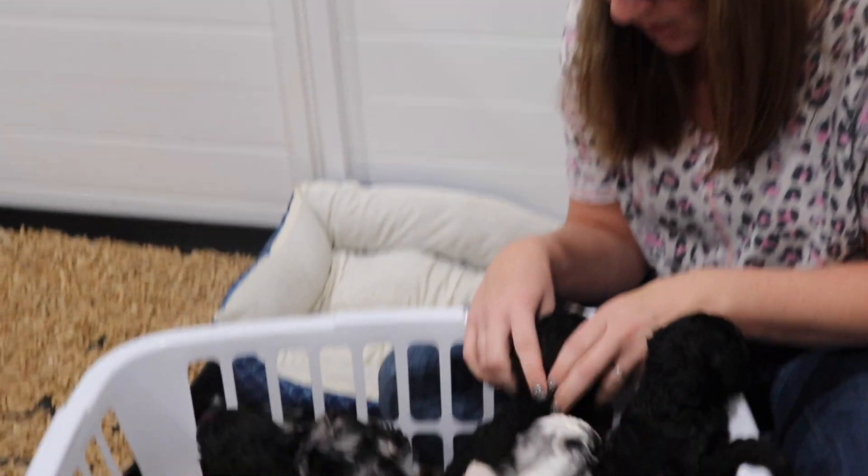Hi, I'm Natalie here at Doodle Dynasty Ranch and we have Karen's litter of four and a half week old AKC Poodles. We are going to go through everybody here and introduce the litter.